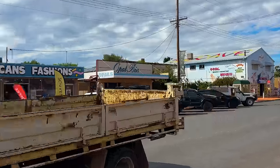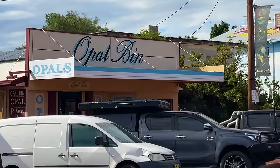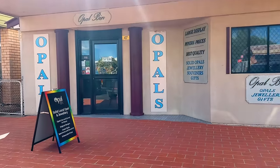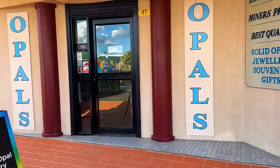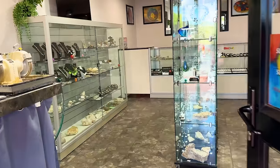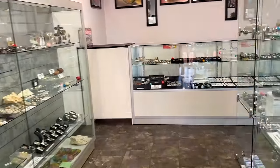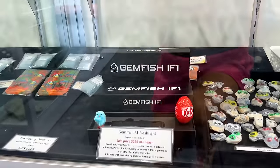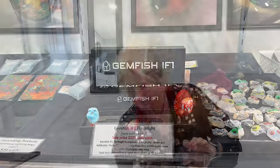From the unfriendly to the very friendly, we visit Justine. She owns the Opal Bin. She's a really great friend and we've probably been in opal about the same amount of time. So if you're looking to go and buy an opal in Lightning Ridge, go and see Justine and she'll look after you. But one thing she's got that nobody else has is the Gemfish IF1 — go and see her and get yourself one if you're up in Lightning Ridge.